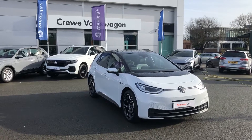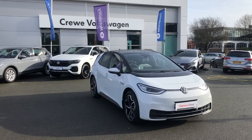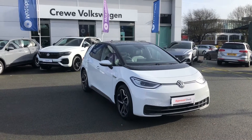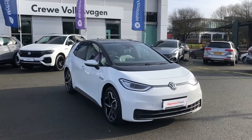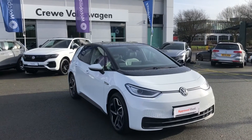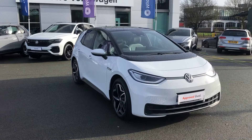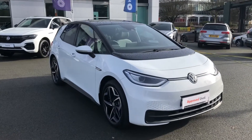Good morning everyone, a very warm welcome from Crew Volkswagen. My name is Greg and today I'm going to be showing you our very latest addition to our approved used stock. I'm incredibly proud of this vehicle as it's my favorite — this is the fully electric Volkswagen ID3, and this particular model is the Family trim, which means it comes very well equipped.